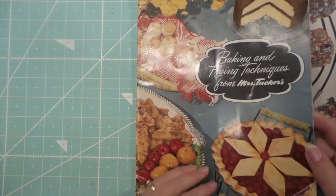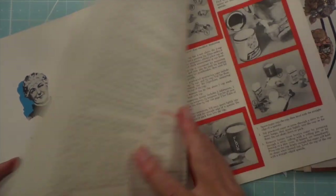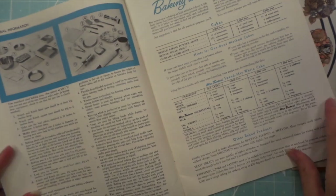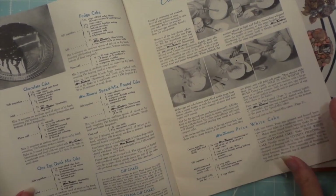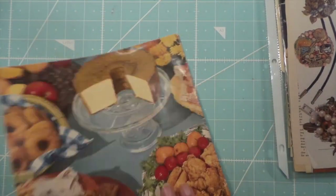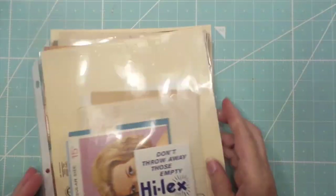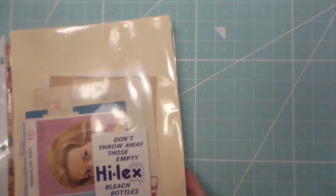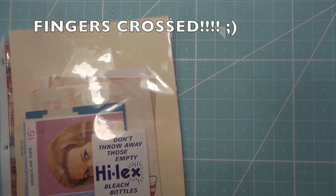This is a cookbook — that was 10 cents — so just fun to use for some of the different helpful hints and recipes. So there you have it, I love this artwork too. Alright, so that's my last vintage kind of haul for a while. Thanks for watching and talk to you later, bye!